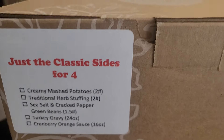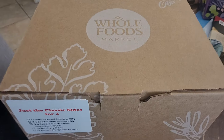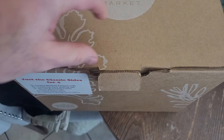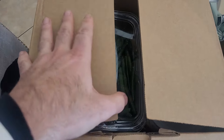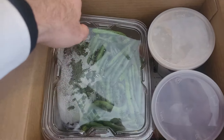It's a box just like that with sides in it, so let's open the box and see what kind of sides are in here. My wife ordered this, so I have no idea what's in it — I really want to see what's going on.